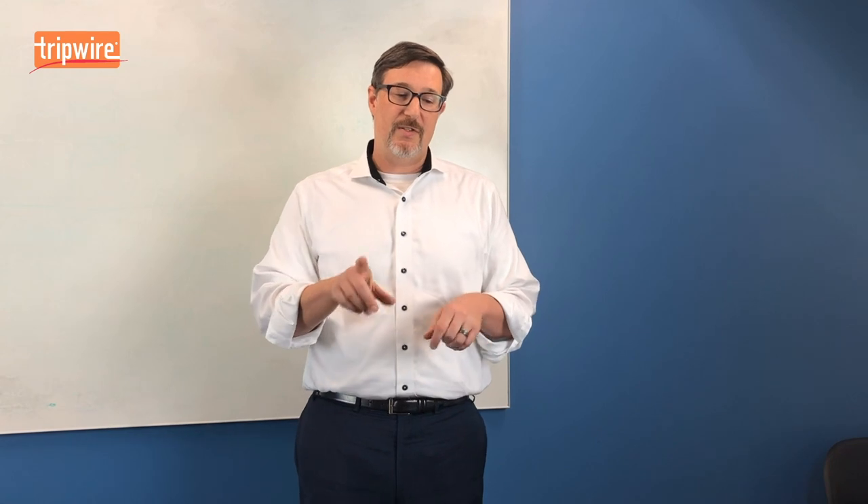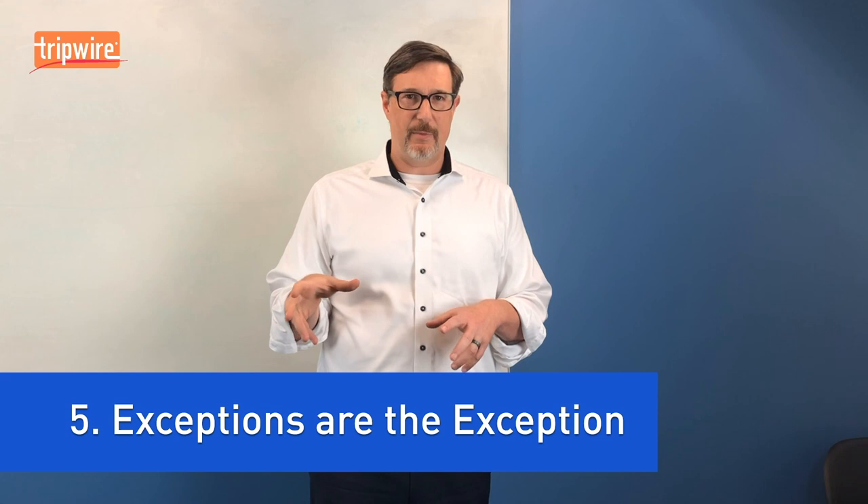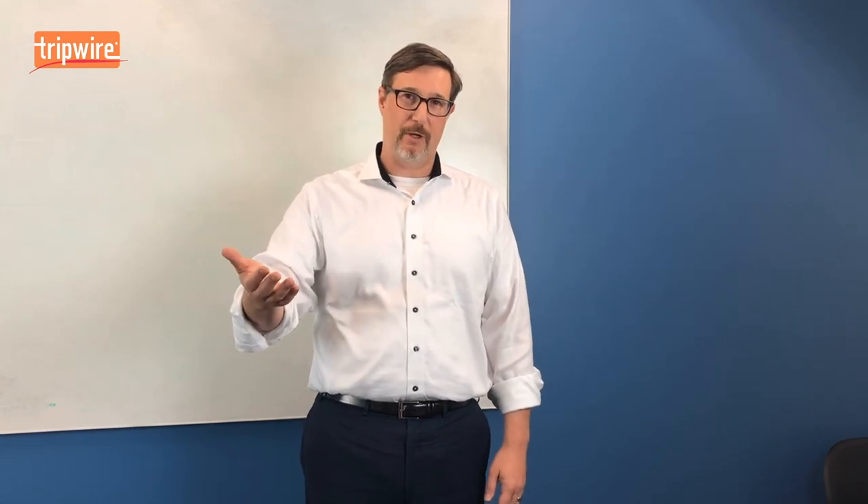The next habit is that exceptions are the exception. In many environments, there are assets that you can't effectively scan for vulnerabilities — maybe they're old, maybe they fall over, maybe they're sensitive, maybe the business unit doesn't accept that process, maybe they're part of an industrial control system. But in organizations that have a highly effective vulnerability management program, those kinds of exceptions are really the exception. The more surface area you exclude from vulnerability scanning, the more surface area you don't understand the risk on and you're missing that information.